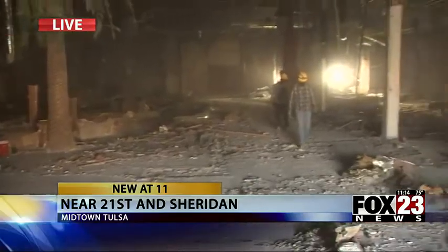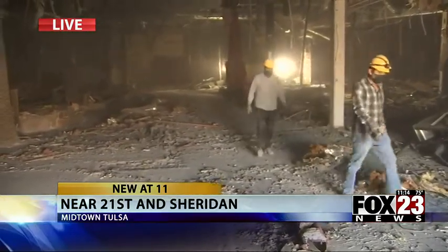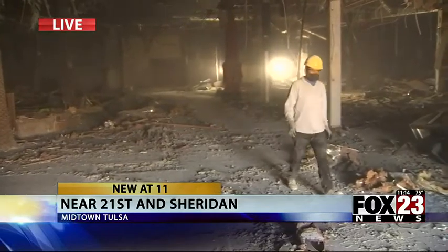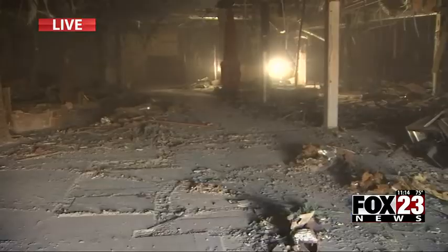It is quite a different scene here inside the old Casa Bonita building than what so many people fondly remember. Take a look here behind me — construction work happening right now to demo and really just clear out this place. Lots of debris scattering the floor, wires and different stuff hanging from the ceiling.